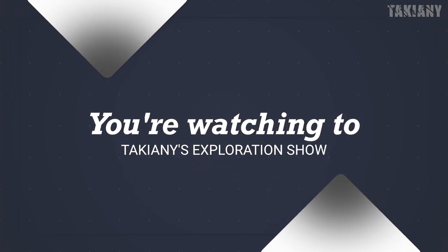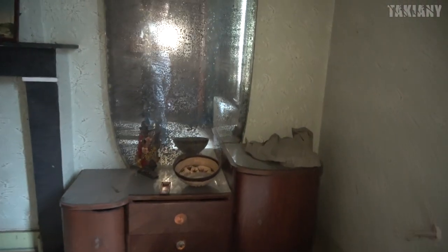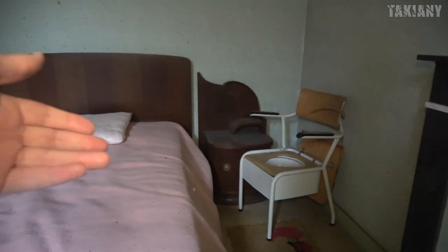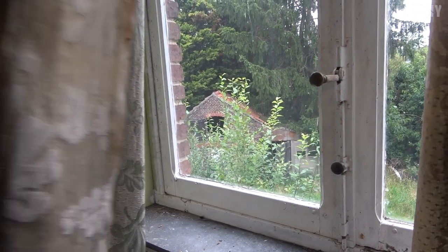Here we are walking into the master bedroom - this is the biggest bedroom, I think. The mirror has seen better days. An old chair too. It's like a toilet next to the bed, probably for old people. If they needed to go to the toilet at night, they just could do it there. I can hardly believe that this is abandoned for more than 20 years. I've been into buildings abandoned for five years that look worse than this one.